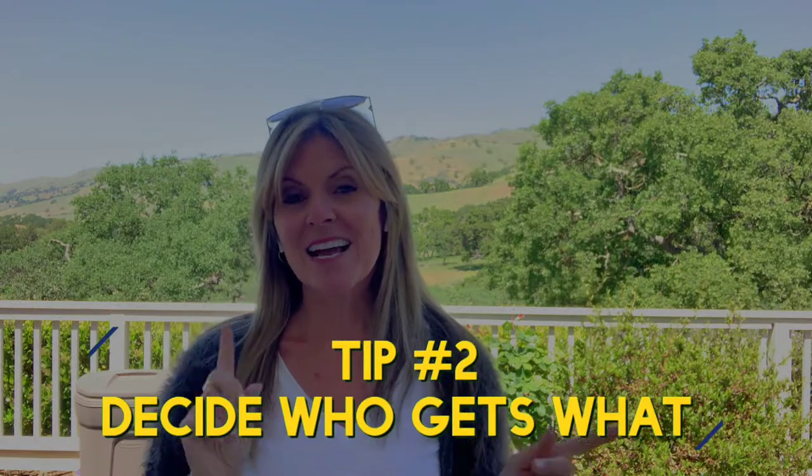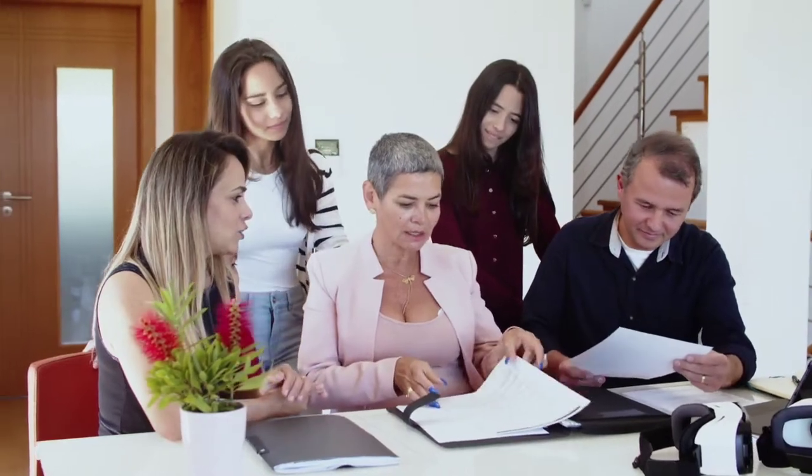Number two: decide who gets what. Try and be fair, try and be reasonable. Let's go back to the serving platter — let's say a couple of you do want it, but there are a couple of other items both of you want too. Try and negotiate. Give up a little to get a little. And if you really can't make that happen, then usually the easiest thing to do is to sell the item and just divvy up the money.